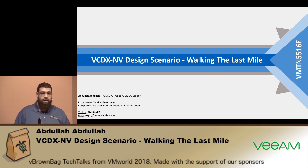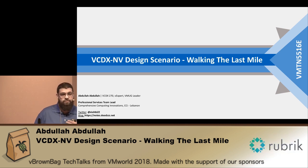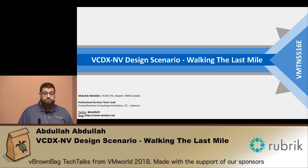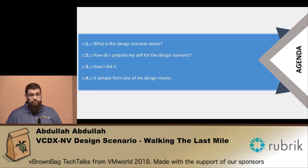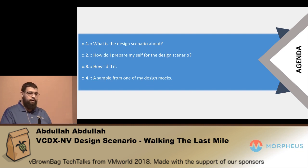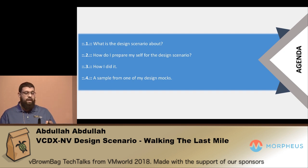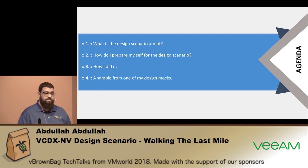Why would I call it the last mile? Because it's actually the last portion of your defense that you're going to do, which is going to give you the push to either success or fail. So what's on for today? We're going to talk about what is the design scenario, then a little bit of defense preparation, then how I prepared for it, and if we still have enough time I'm going to show you a slide from my actual preparation in one of the mocks.